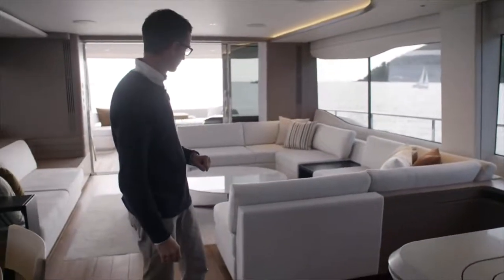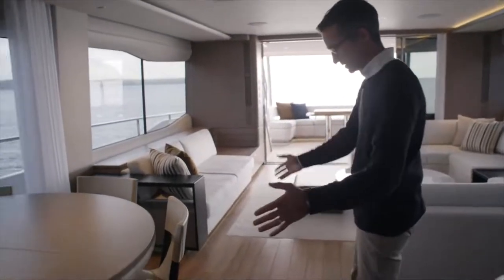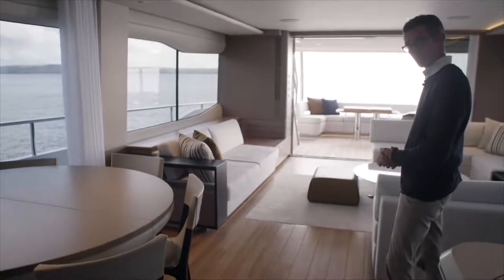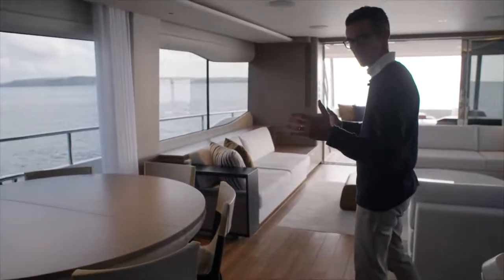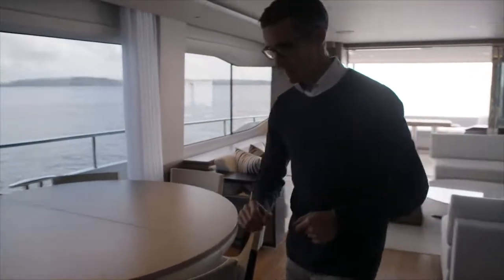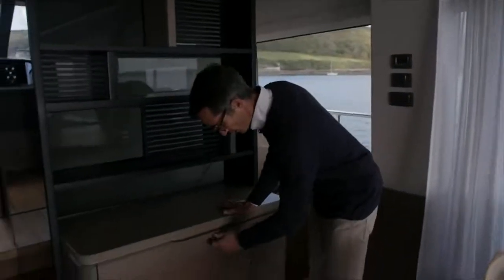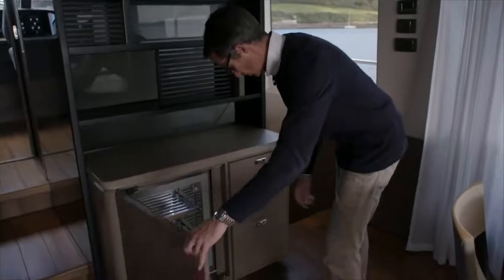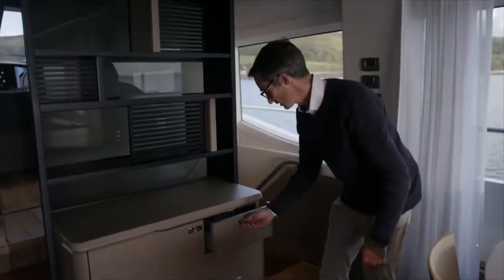AV underneath the saloon there. And then into your expanse of seating. Obviously here we have the dining room table. Now you can put more chairs here, because this table expands out, so you can get up to ten people eating. If I just nip in behind you here, we have a quite a nice little bar unit. Underneath, nice drinks fridge, and then storage for your glasses underneath here.